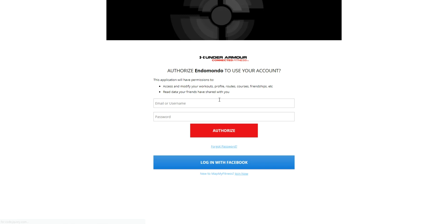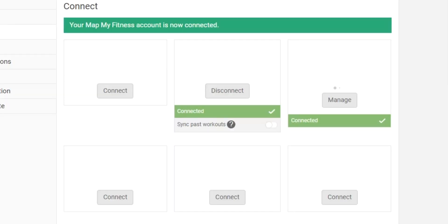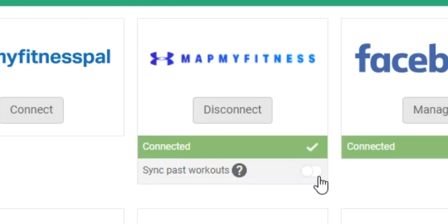Next, you're going to authorize Endomondo to access your MapMyRun account by providing your MapMyRun login. Once you've done that, there's going to be an option to sync your past workouts from Endomondo. All you have to do is keep that switch on, and your workout history from Endomondo will transfer over.